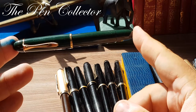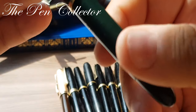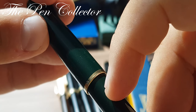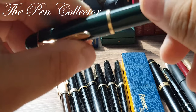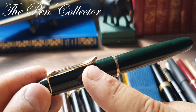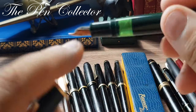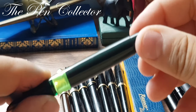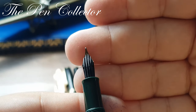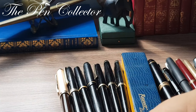Also from the 1950s, a beautiful Pelican — I believe it is a 140 model, as imprinted on the gold ring. This showcases the classic German 1950s torpedo shape, gold-plated trims, ink window, piston filling mechanism, an open gold nib, and an ebonite feed. Another classic from the 1950s.